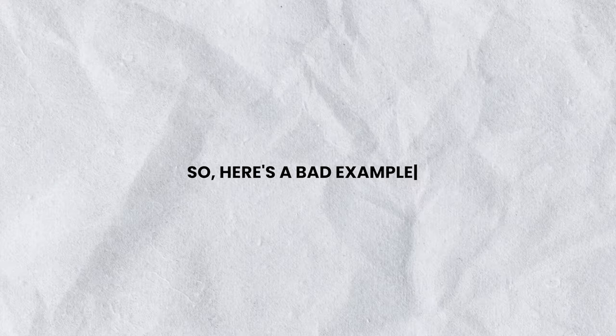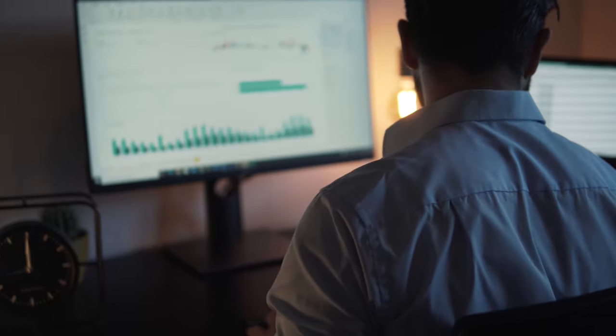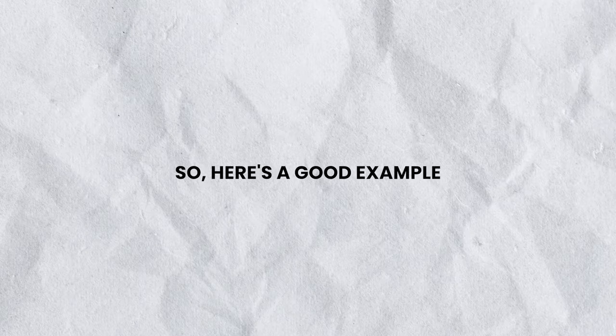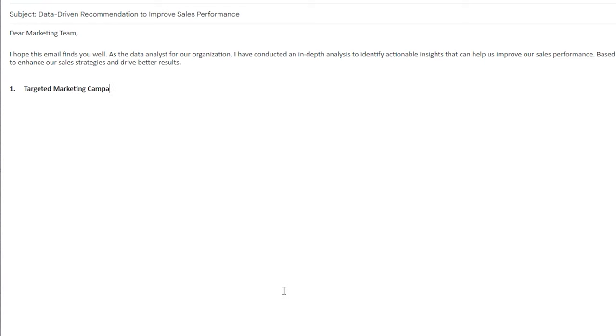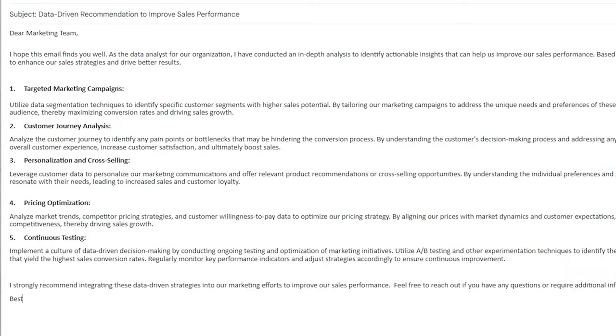Here's a bad example: you spend a lot of time building extensive analyses and dashboards without taking the business context into account. This results in irrelevant insights or even incorrect analysis. Here's a good example instead: you proactively research industry competitors and potential market opportunities, and provide a data-driven recommendation to the marketing team — resulting in improved campaign strategies.